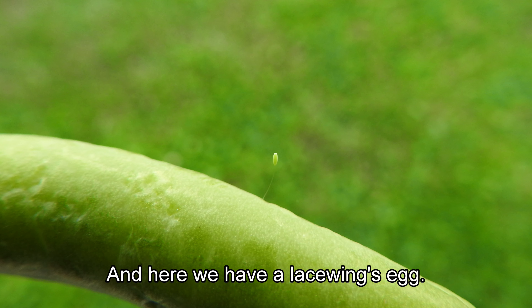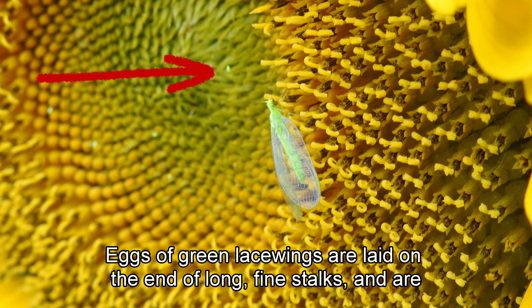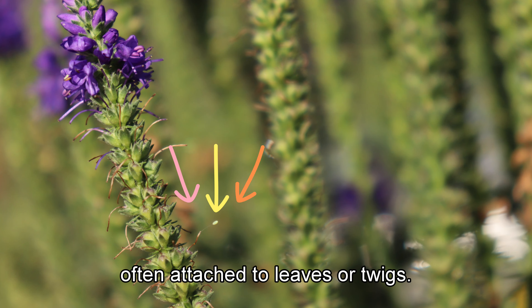And here we have a lacewing's egg. Eggs of green lacewings are laid on the end of long fine stalks and are often attached to leaves or twigs.